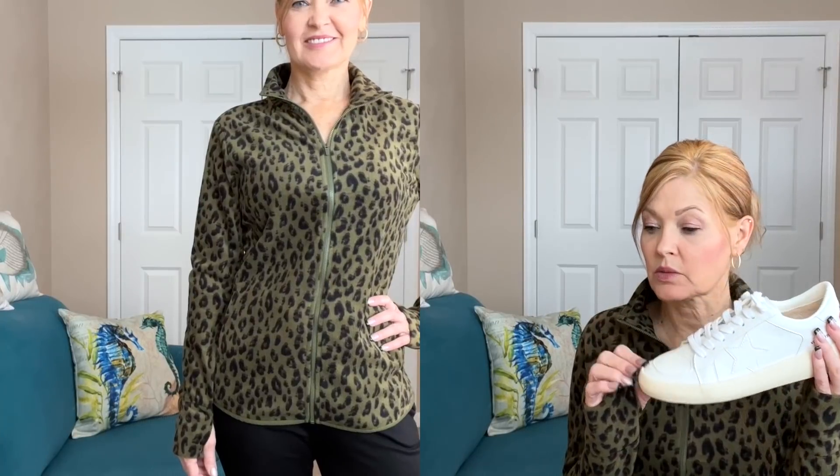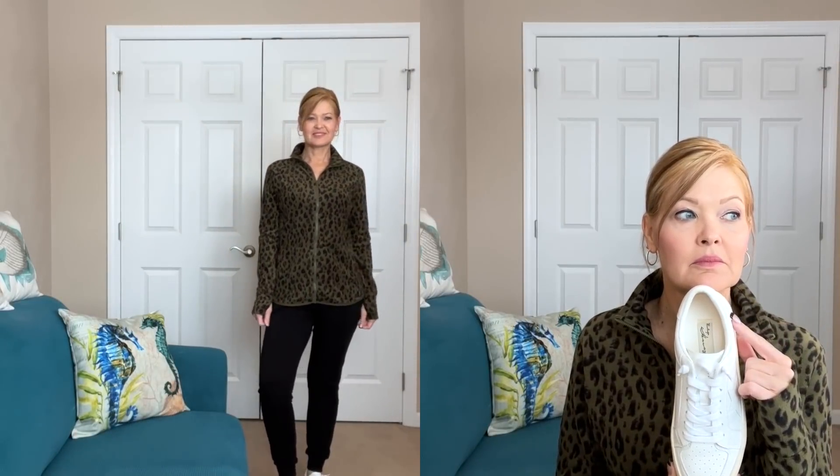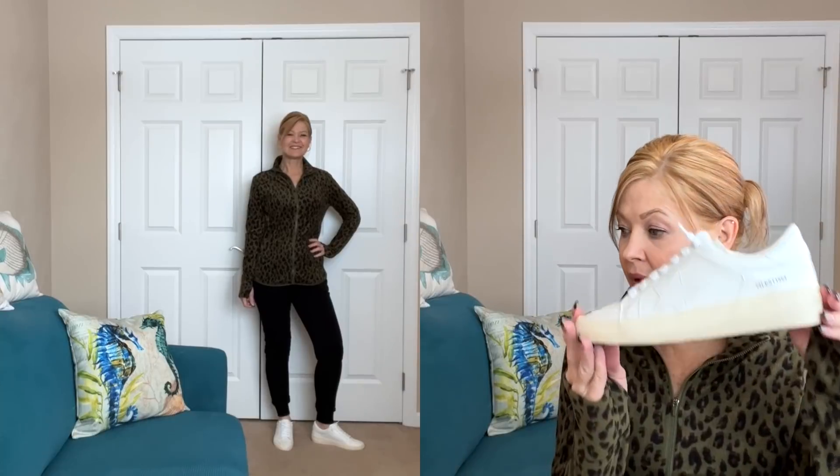I put it on with a pair of 78 and Sunny joggers. For shoes I chose my Vintage Havana sneakers — you might remember those from my kicks subscription box. I only have earrings on today and these are from Ana Luisa.